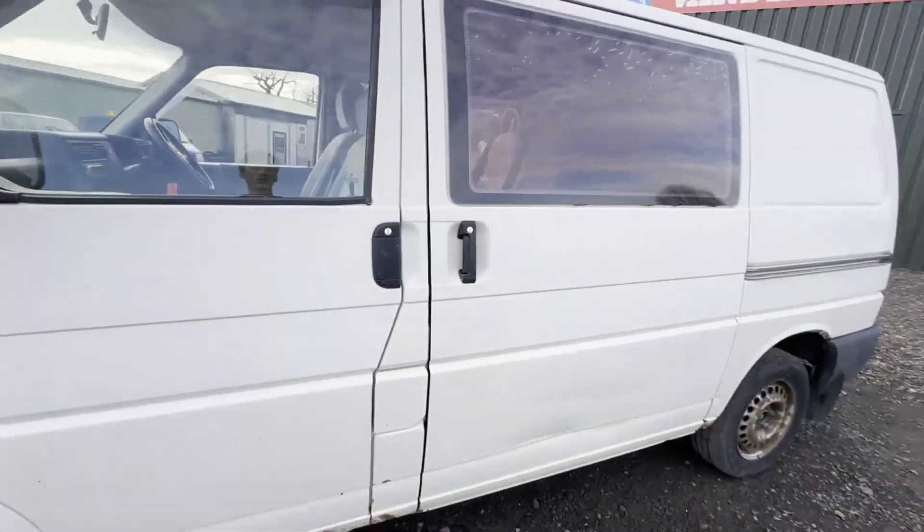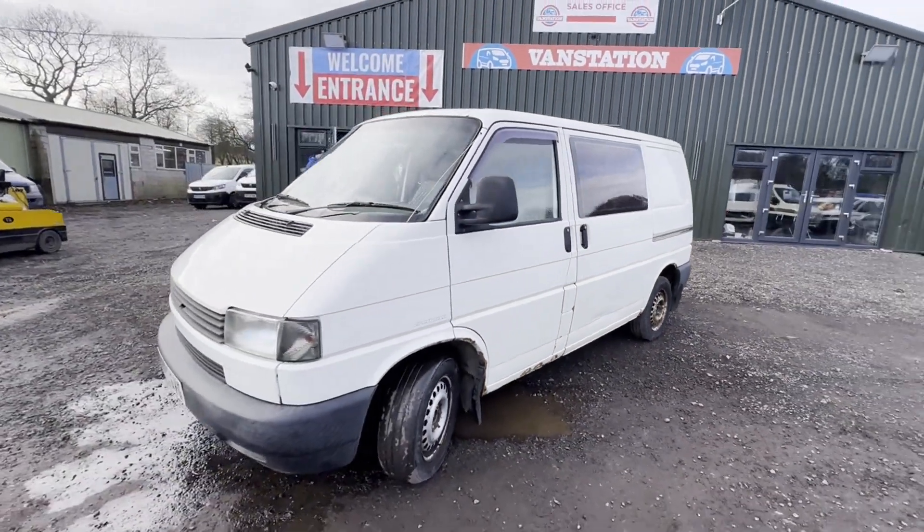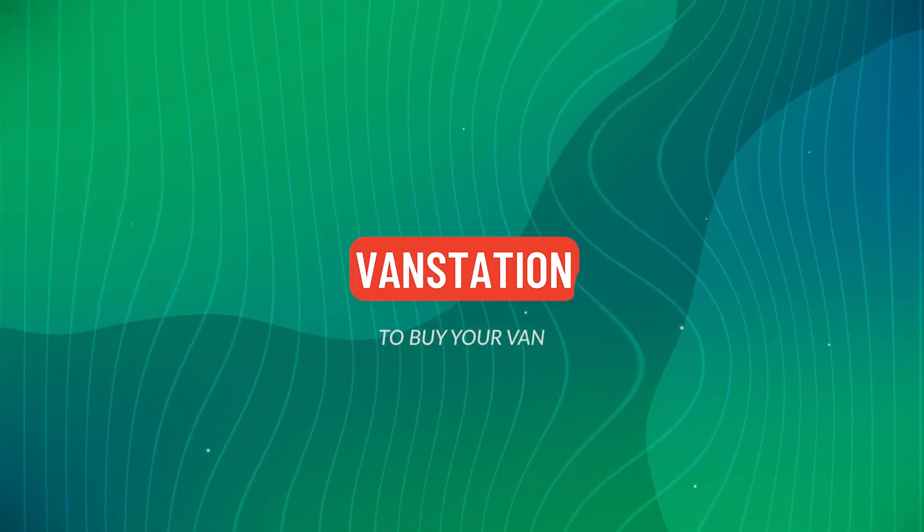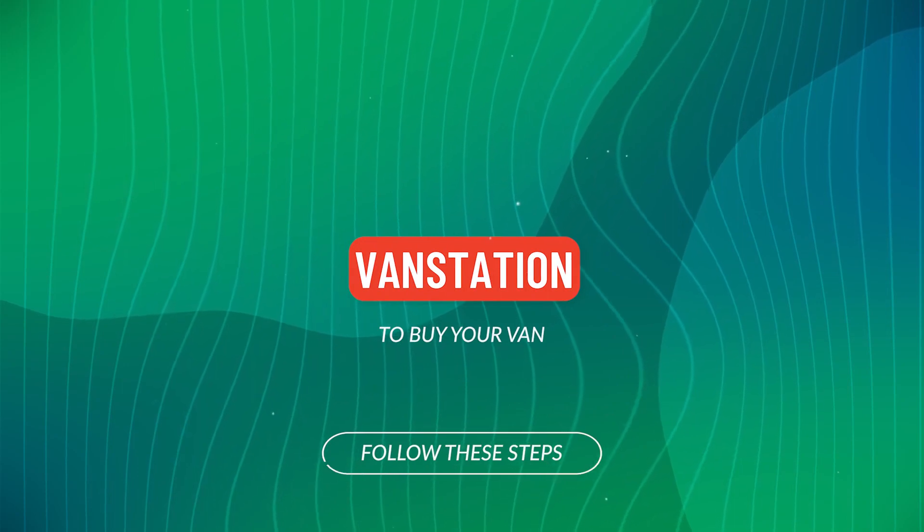It still has MOT. You just need to put some replacement wheels on it. Condition summary: bodywork is average, interior is clean.